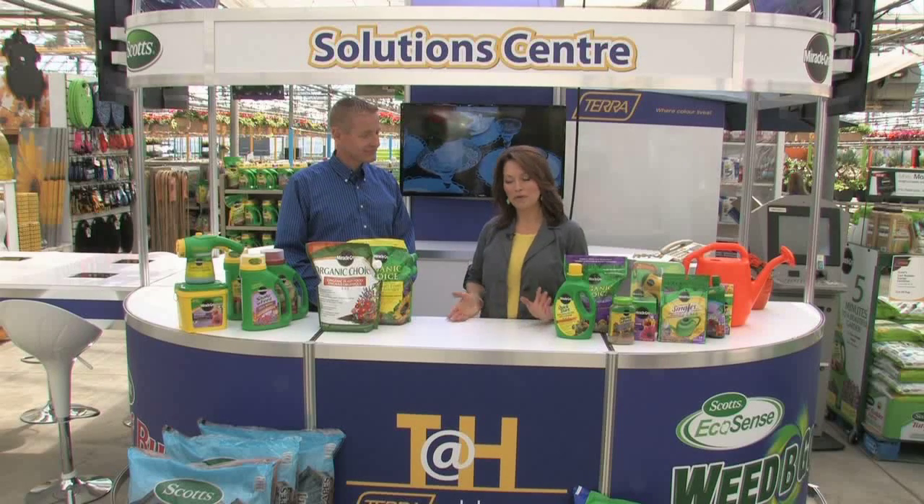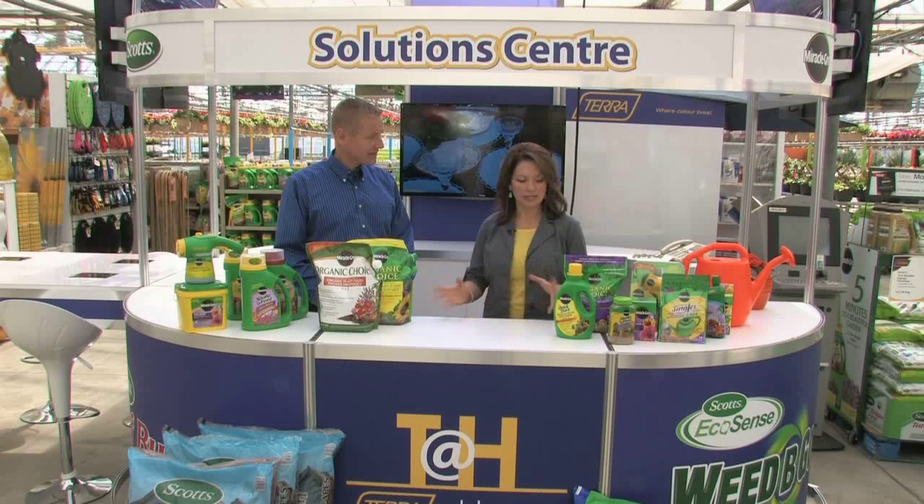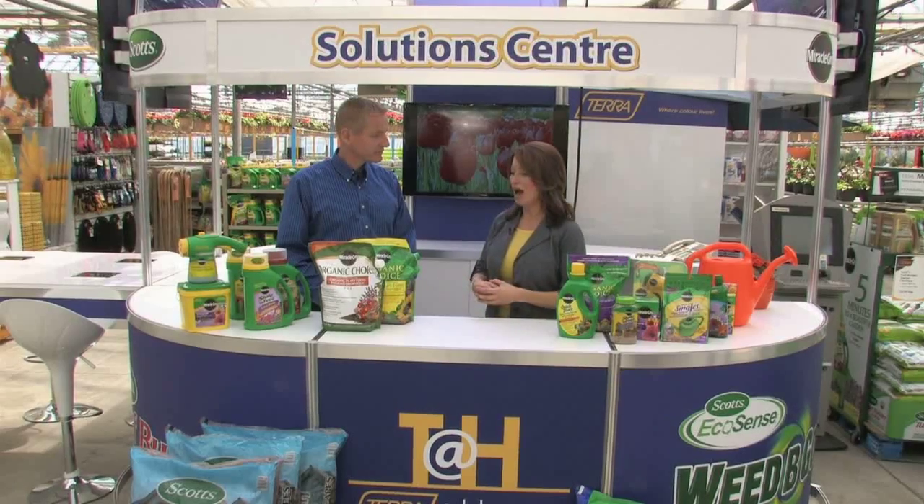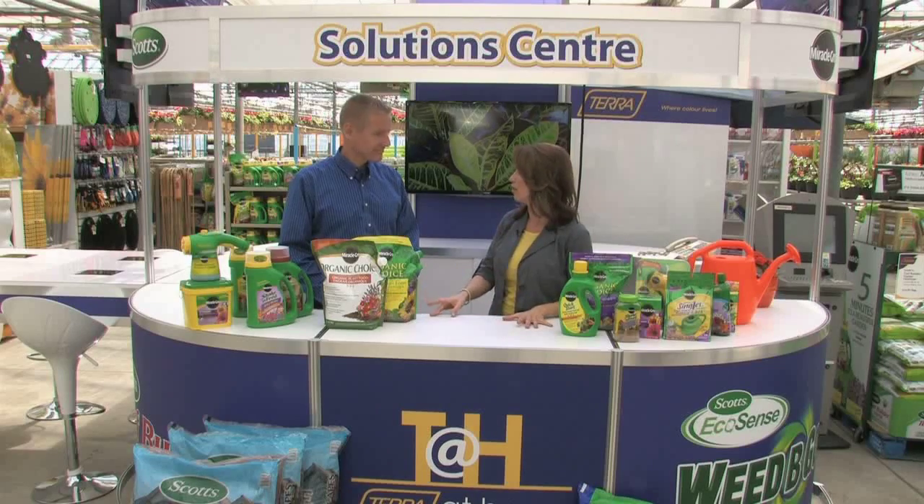Good morning, welcome to Tara at Home. We're back with Ben this week, talking about Scott's amazing products. We're particularly focusing on garden beds, pots, and Miracle-Gro — it really is like a miracle because of how much you can change the face of your garden by using some of these products.